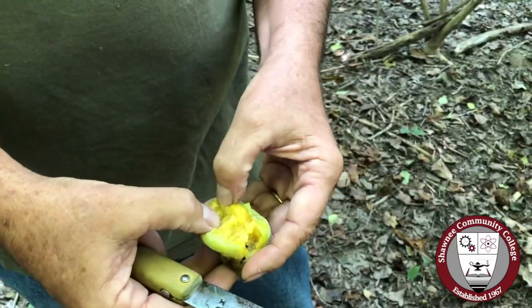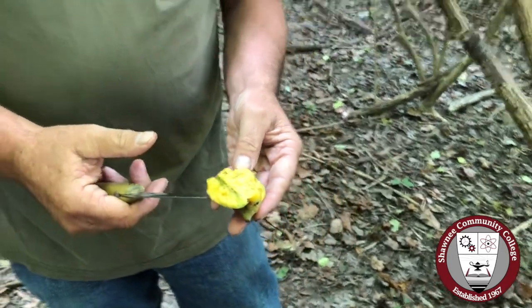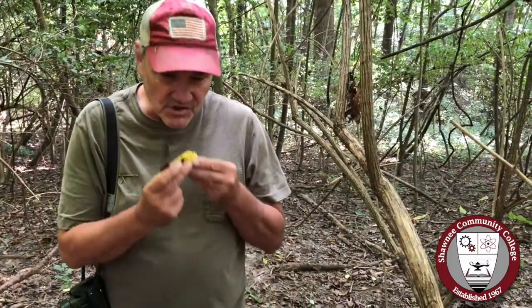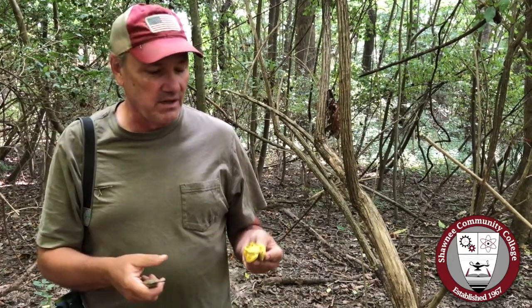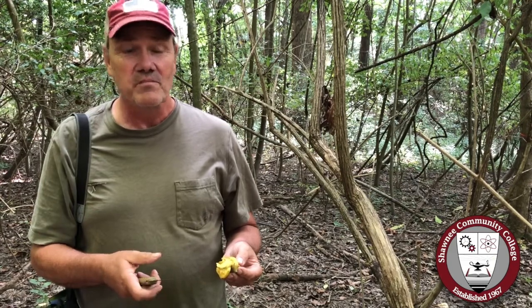This one here is definitely ripe to a little bit overripe. Another name for them is custard apple, because they have a texture very much like custard and taste very much like a banana. The explorer DeSoto was the first person to write about them. Lewis and Clark enjoyed them on their trip out west, and apparently George Washington liked them also. It's kind of a mellow, banana-like texture.